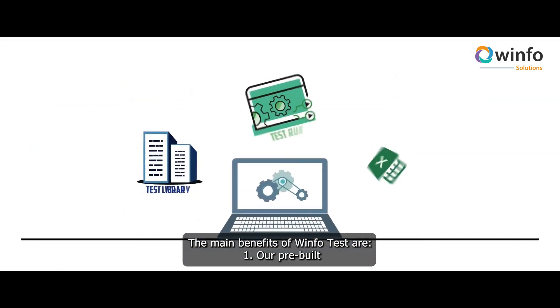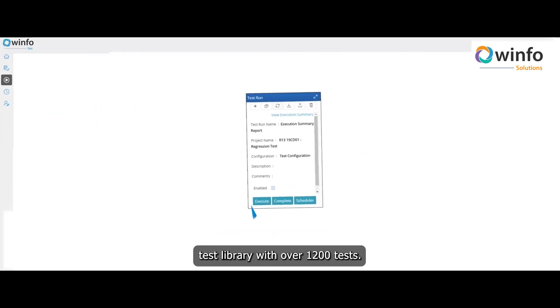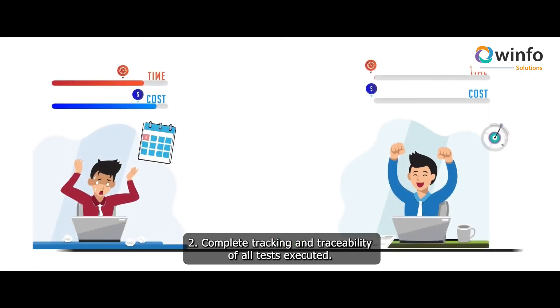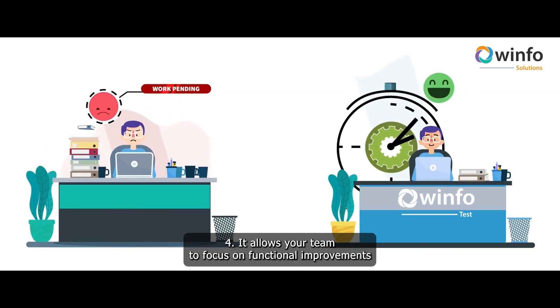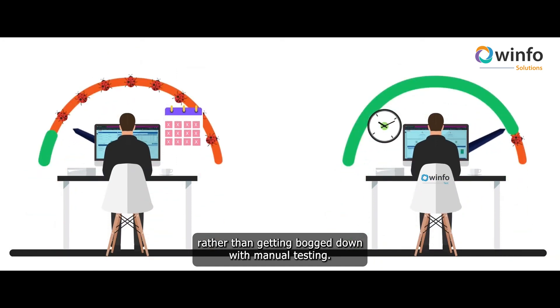The main benefits of WinfoTest are: 1. Our pre-built test library with over 1,200 tests. 2. Complete tracking and traceability of all tests executed. 3. A significant reduction in testing timelines and costs. 4. It allows your team to focus on functional improvements rather than getting bogged down with manual testing.